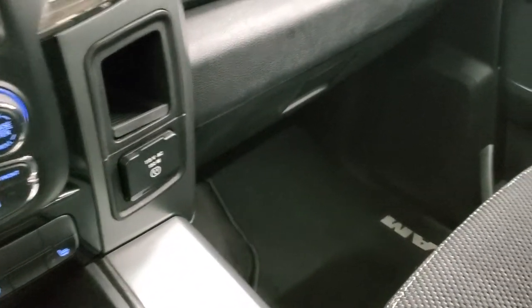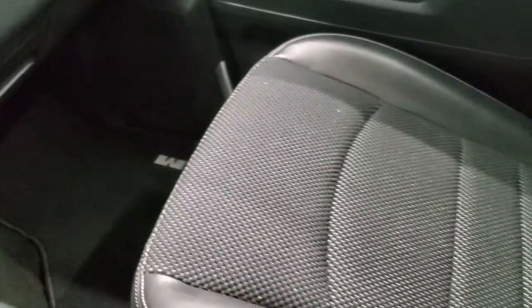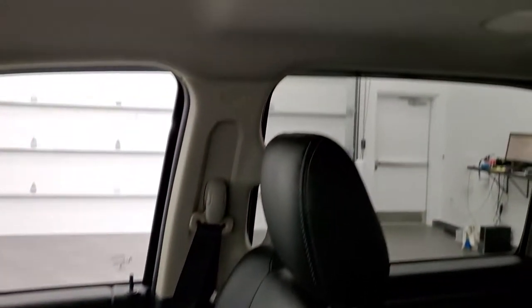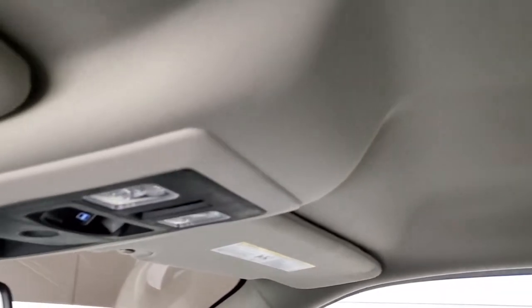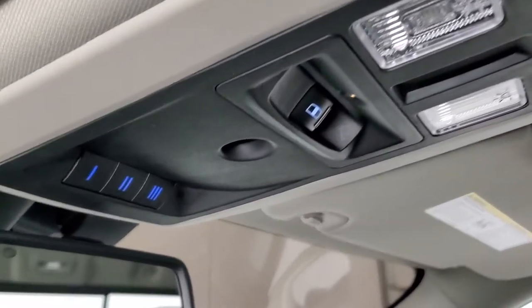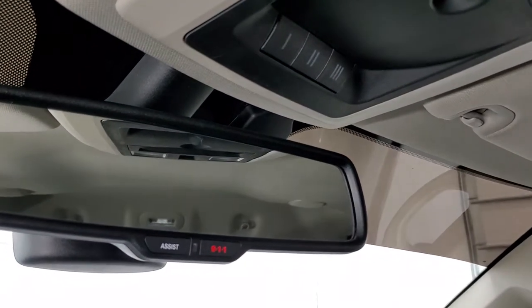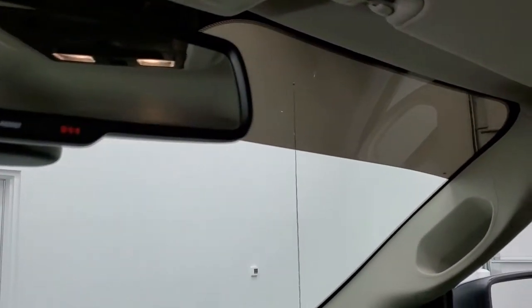It has a 115-volt, 150-watt plug-in. The passenger side floor mat and seat are in excellent condition — no rips or tears. The headliner is in excellent shape as well. It comes with map lights, a power slide rear window, HomeLink buttons for your garage door and security systems, and 9-1-1 and assist buttons in the rearview mirror.